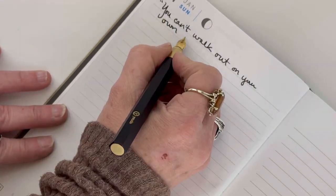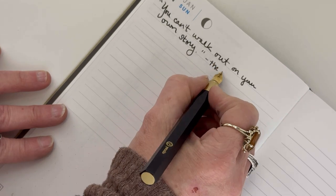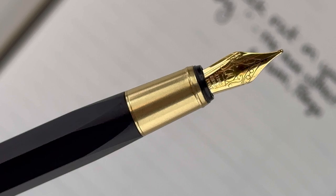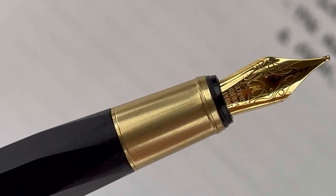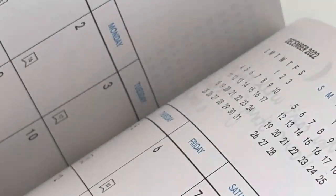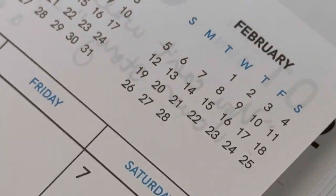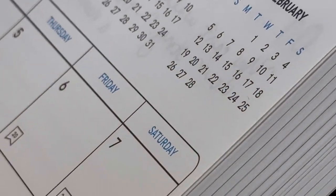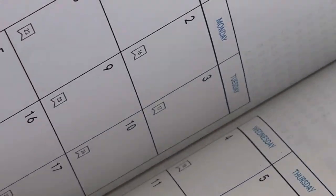Let's check out how a fountain pen performs on the Regalia Planner's paper. I'm going to put a quote here to greet me when I open it up for January. I use the Y Studio medium-sized nib on this Y Studio resin fountain pen, with the ink cartridge included with that pen — just a standard fountain pen ink. I don't see any feathering on the paper, and checking for bleed-through, you can slightly see ghosting but it's not bleeding through at all, which is great.